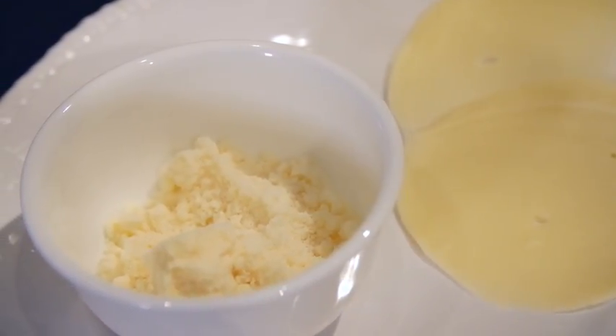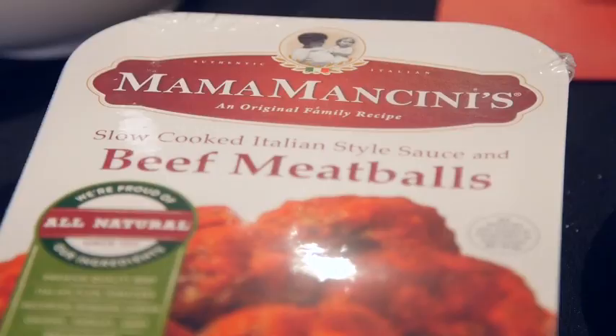We have some of the classic favorites that make everyone so fond of Italian food. My mouth is watering right now. We have great cheeses — provolone, mozzarella — meatballs, and these meatballs, I love these. They come prepackaged with the sauce and everything ready to go, so we're going to reinvent them slightly and make a great treat.